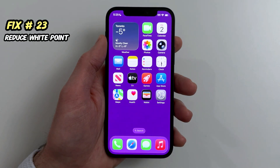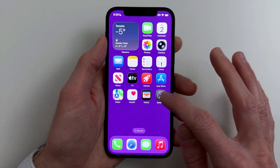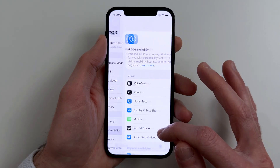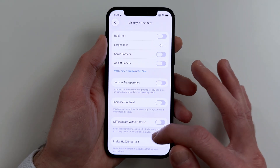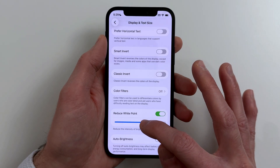Fix twenty-three. If your phone runs hot or feels choppy, reducing display strain can help on some devices. Go to Settings, Accessibility, Display and Text Size, Reduce White Point, On. Adjust the slider to a comfortable level.